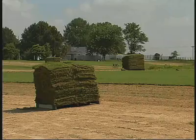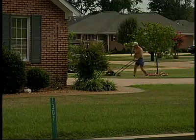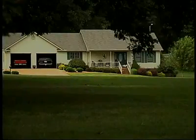Bob McCurdy runs a strictly sod operation in Gibson County. He says today's homeowner wants a healthy, pretty lawn and he tries to give them that product. Most people are looking for something they can grow in a combination of shade and sun, and there seems to be a larger demand for those varieties. People are buying more higher-end grasses — grasses that take a lot longer to grow, such as the zoysias and the centipedes.